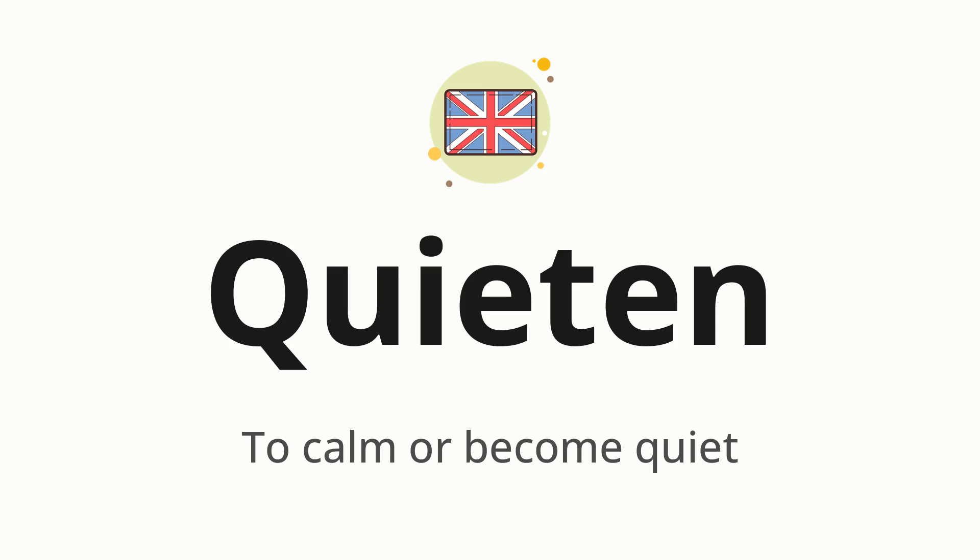Let's say it all together. Quieten. One more time. Quieten.